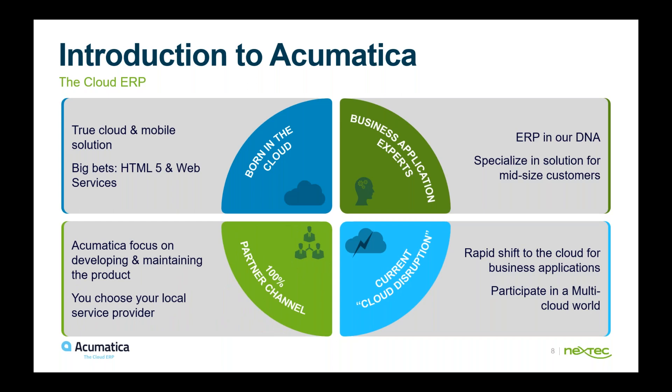Acumatica's focus is mainly on developing and maintaining the product. They rely 100% on partner channels such as Nextech to support customers and implement the solution. Acumatica does not sell direct, so you're able to choose your local service provider for support.